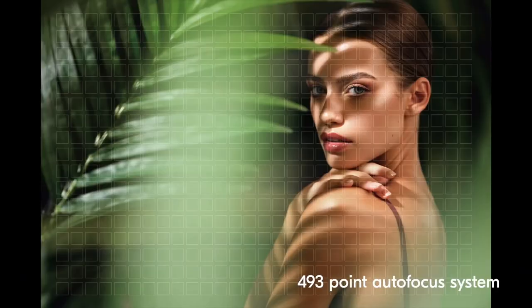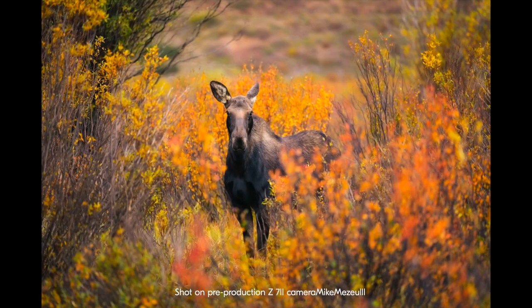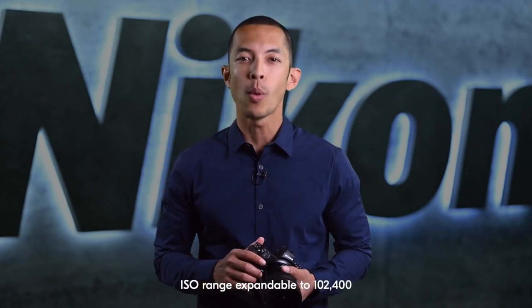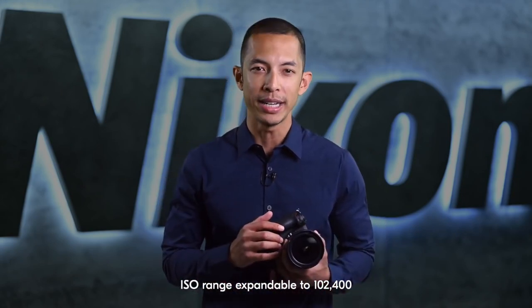The Z7 II includes a phase-detect autofocus system with 493 points, covering 90% of the frame, meaning you can compose and place your focal point virtually anywhere. Just like the Z6 II, you have a variety of autofocus options, including the newly introduced wide-area eye-detect AF for humans and animals in stills or videos. Benefiting from the combination of the ultra-high-resolution CMOS sensor and Dual X-Speed 6 processors, the Z7 II can achieve a native ISO as low as 64, enabling wide apertures in bright daylight or during flash photography without overexposing highlights. On the high ISO side, the Z7 II maxes out at 25,600 native, retaining accurate colors and fine details in low light.